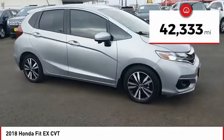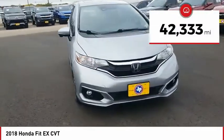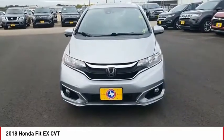This vehicle has less than 45,000 miles. Your new ride is just a phone call away.